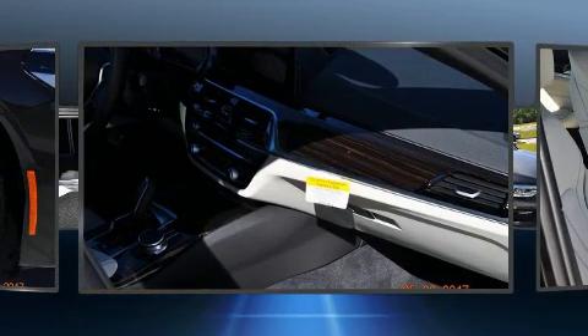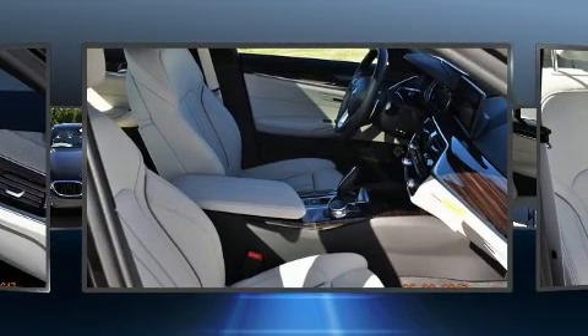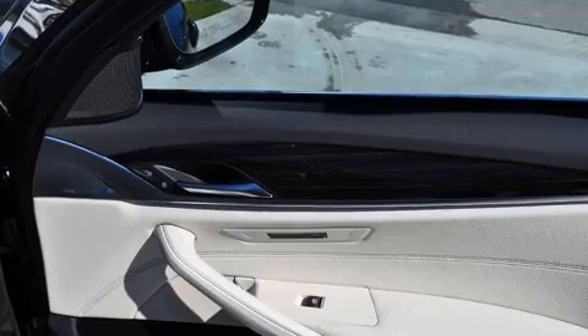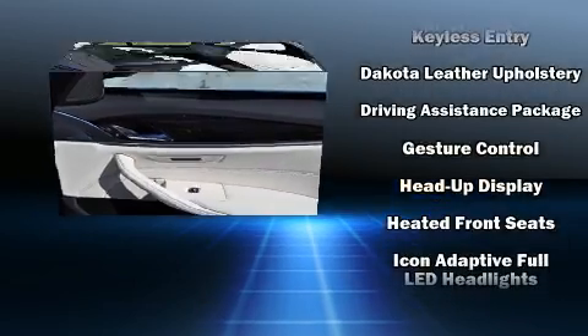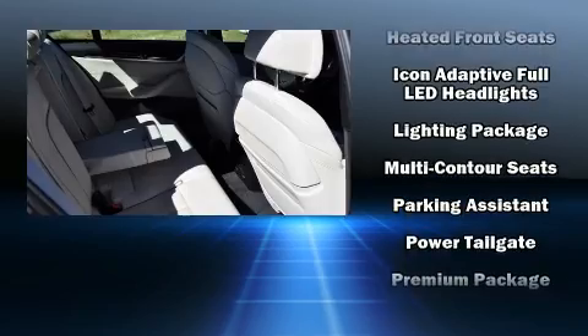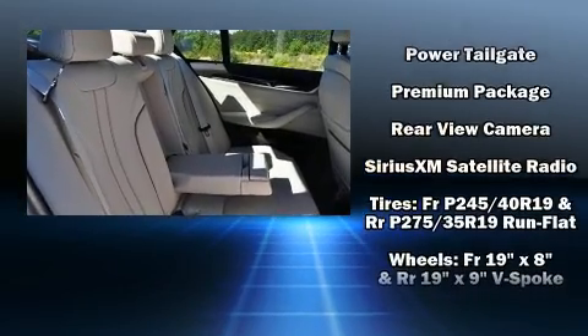Passengers are protected by various safety and security features, including dual front impact airbags with occupant sensing airbag, front side impact airbags, traction control, brake assist, a panic alarm, an emergency communication system, and four-wheel disc brakes with ABS. This car was designed with safety in mind, allowing you to drive with even greater assurance.